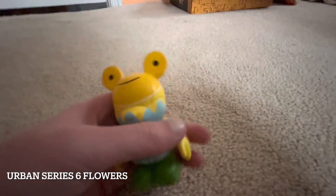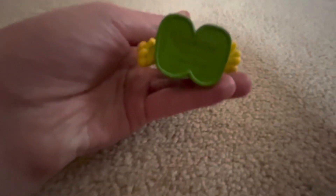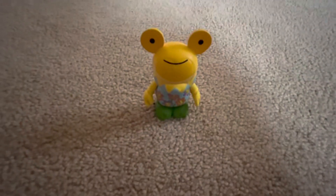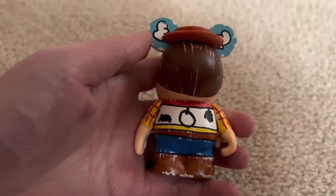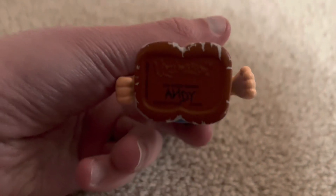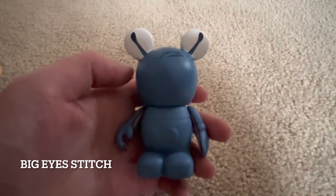Here's the flowers from Urban Five. Here is Woody from Toy Story Mania, and his hat does come off. Here is Stitch from the Big Eyes series.